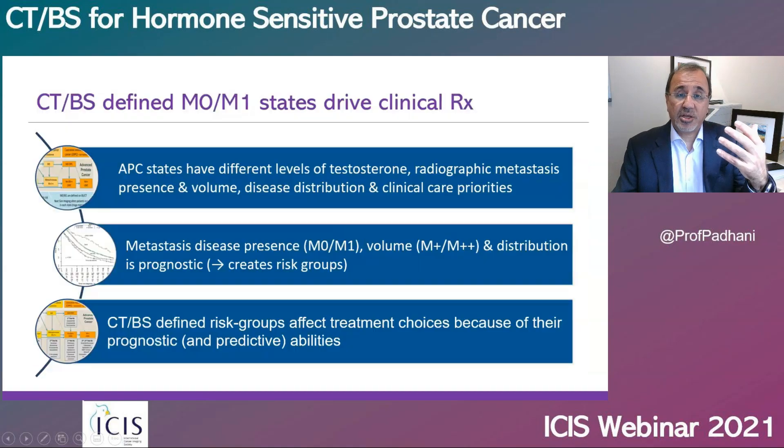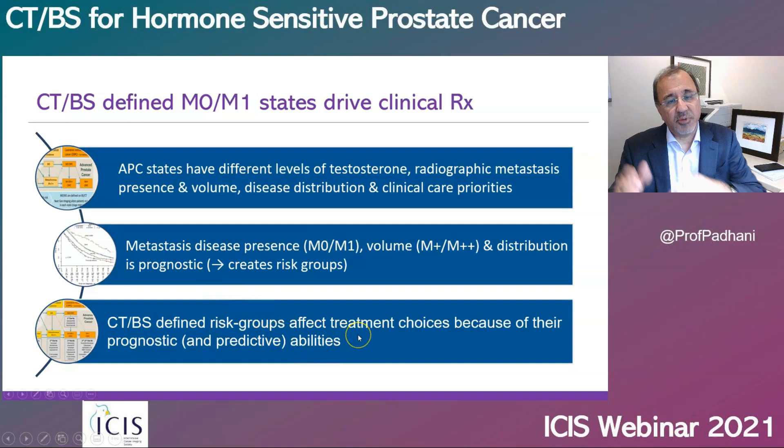In this clinical disease states model, the presence or absence of metastatic disease and its volume is determined by bone scans and CT scans, and next-generation imaging does not exist in the current model. The presence, volume, and distribution of metastatic disease is highly prognostic, helps us create risk groups, and it is these risk groups that then determine what therapies patients will have.